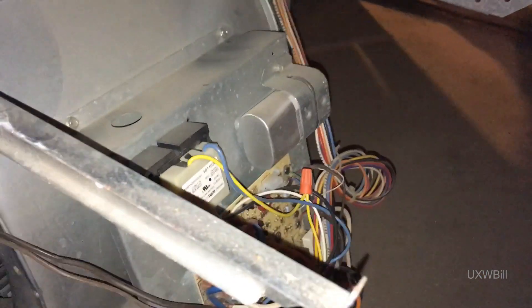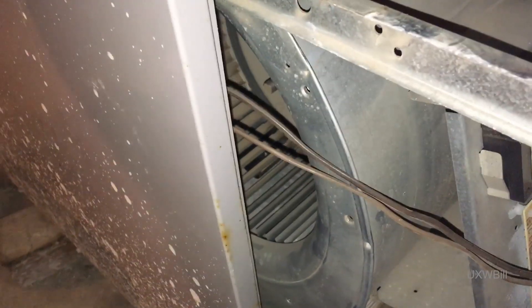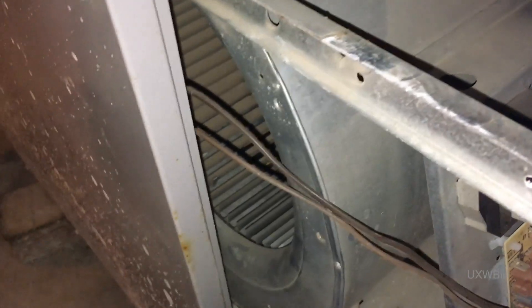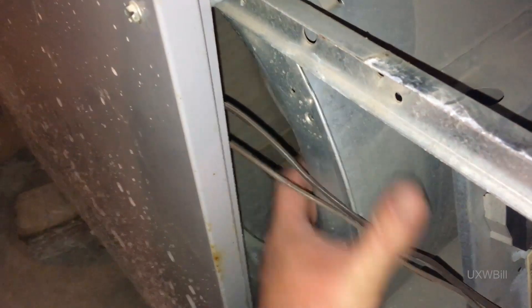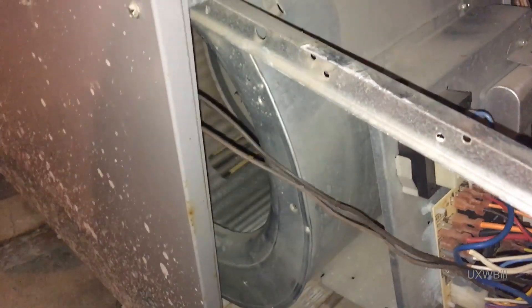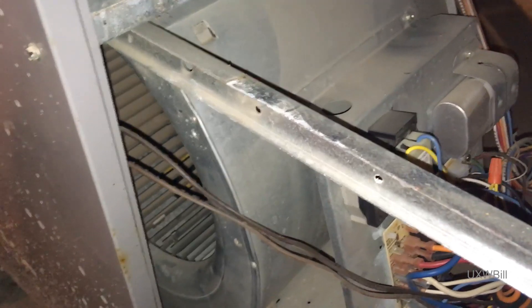I'm going to unhook some of the wiring on here and see if I can pull this out a little bit further, and see if I can maybe reach in there and get that level out of there. I'm hoping that it hasn't hurt the blower motor. They were trying to run this — it does turn freely, but that doesn't mean the little motor hasn't taken damage. Let me see if I can get this a little bit further out of there.